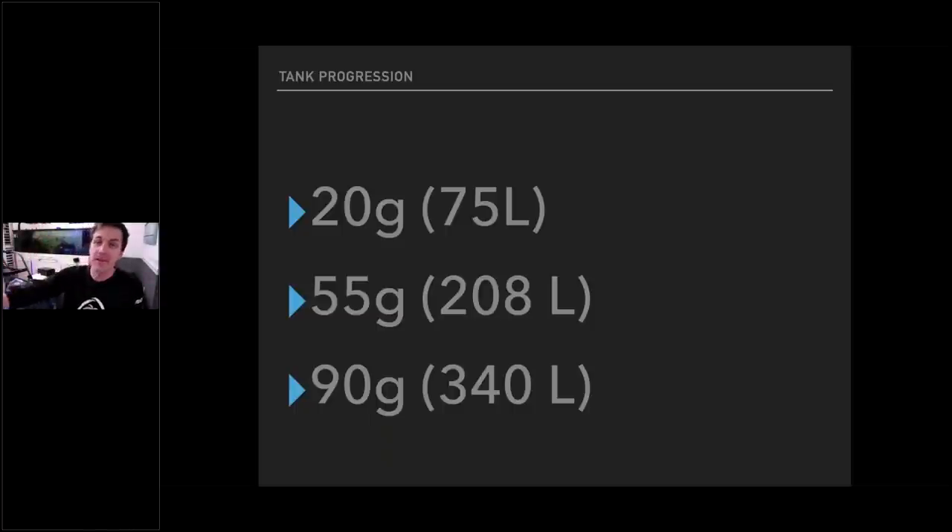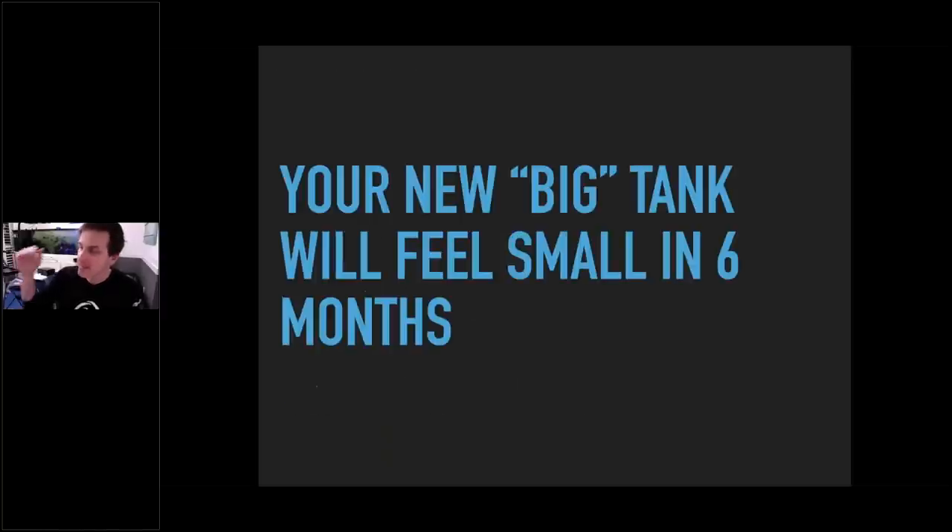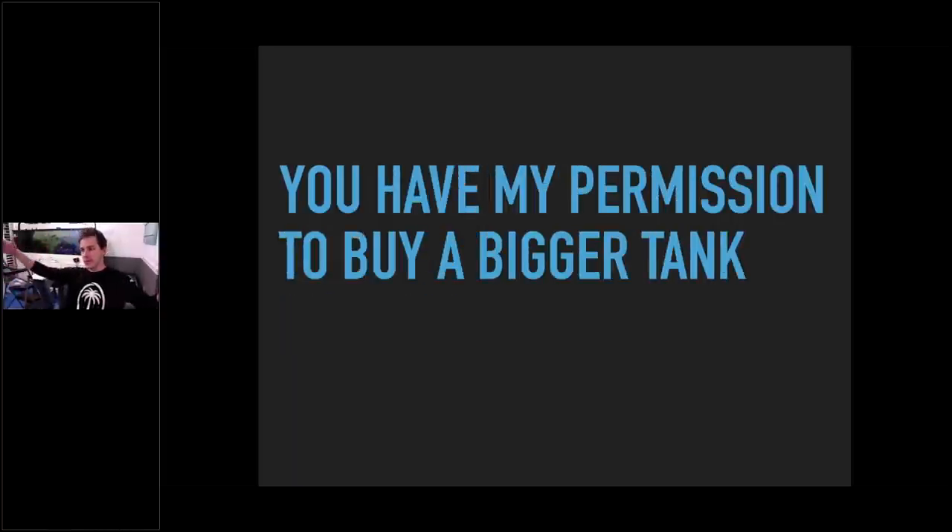Everything you see here happened in the span of eight months. My marriage is still with me today. This happened very quickly — because your new big tank is going to feel small in six months. This is the first lesson I learned when I got back into reefing. Therefore, you have my permission to buy a bigger tank. If your spouse gets upset, you can say Mr. Saltwater Tank said I can buy a bigger tank.